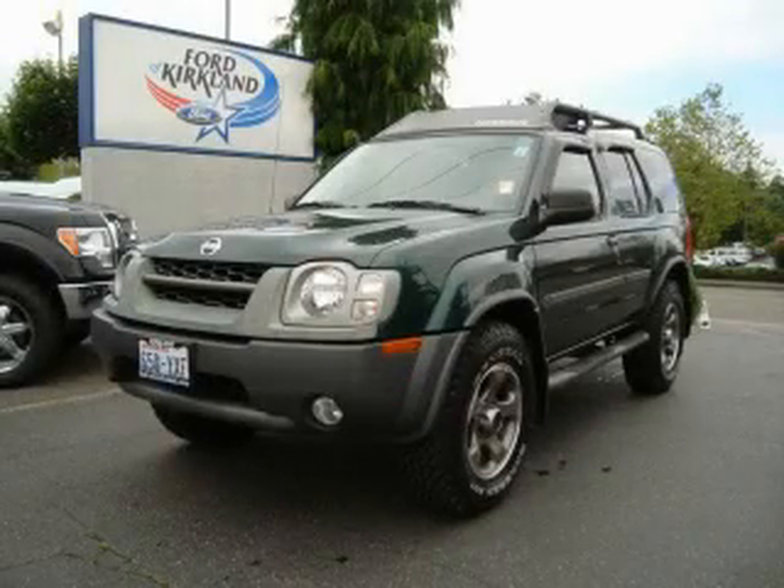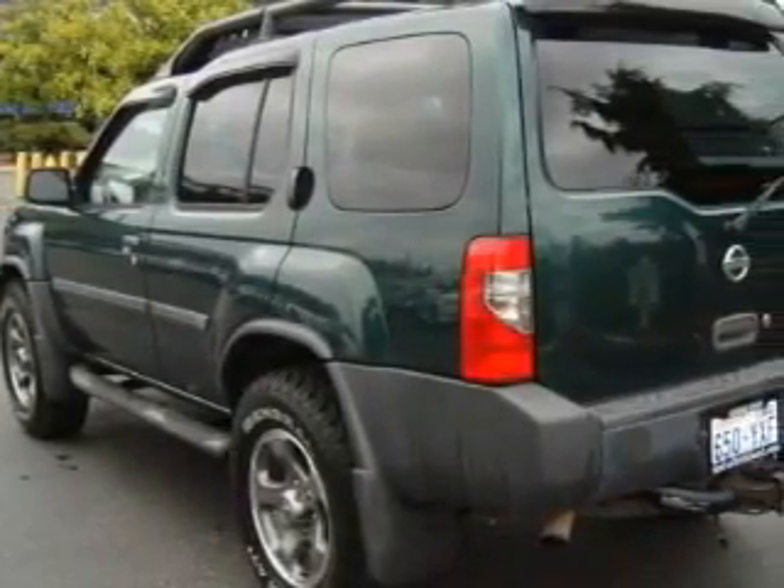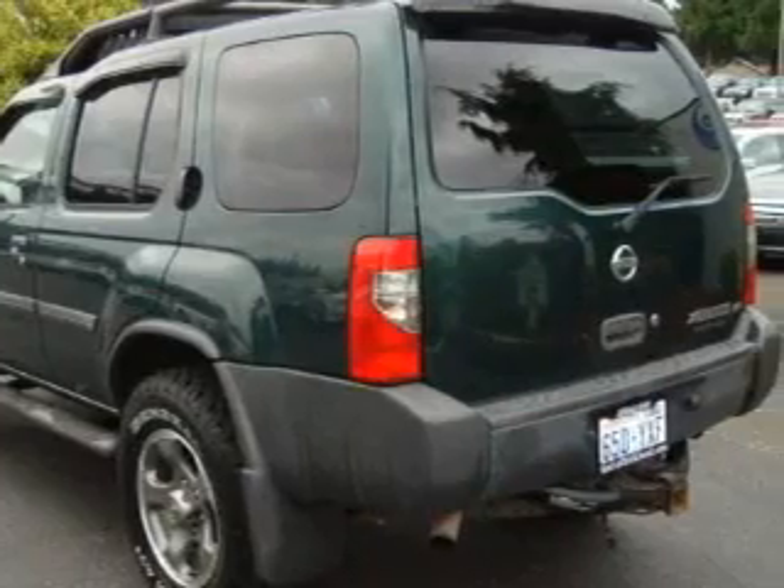This is a 2002 Nissan Xterra, built with trails in mind. It has a 3.3-liter six-cylinder engine, an automatic transmission, and four-wheel drive.